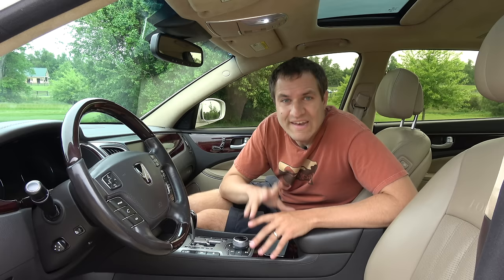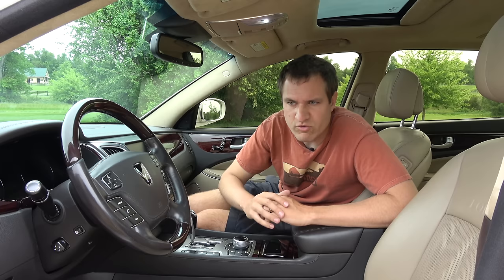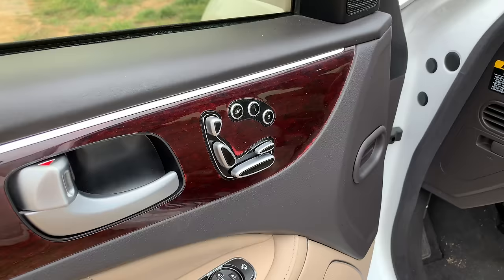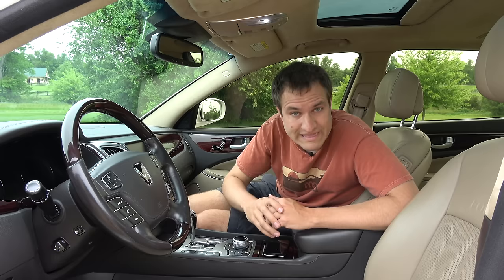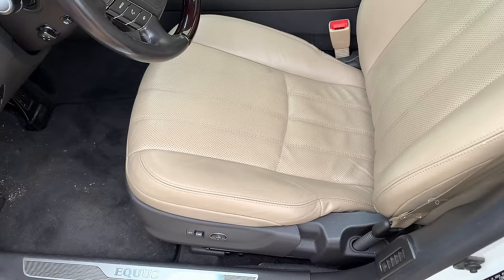Moving on to the front of the Equus: one interesting item in the seat controls — over on the door there's a button on top of the seat bottom that extends the seat bottom forward. This is for tall people with long legs to get extra leg support. In Mercedes and BMW vehicles, there's a separate piece on the seat that extends forward for this purpose, but Hyundai cheaped out — pressing this button extends the entire seat bottom forward, which does the job but not quite as well as the German luxury cars.